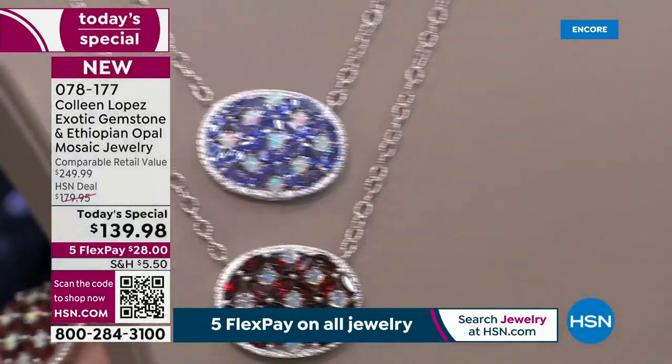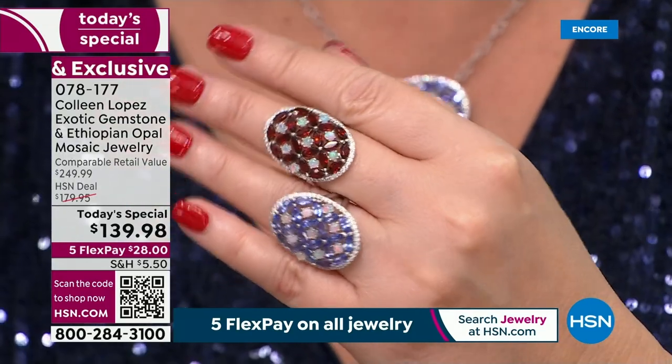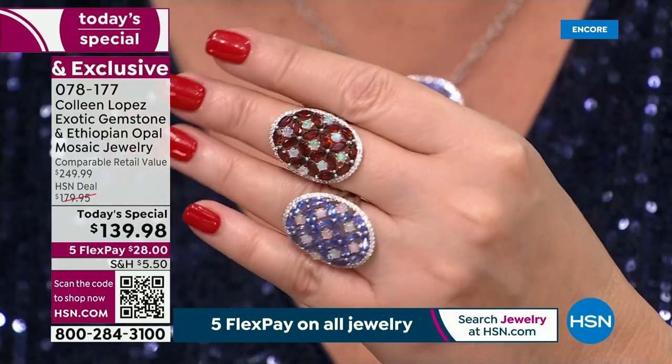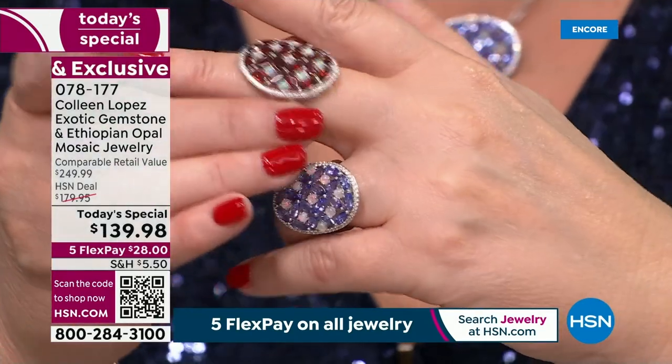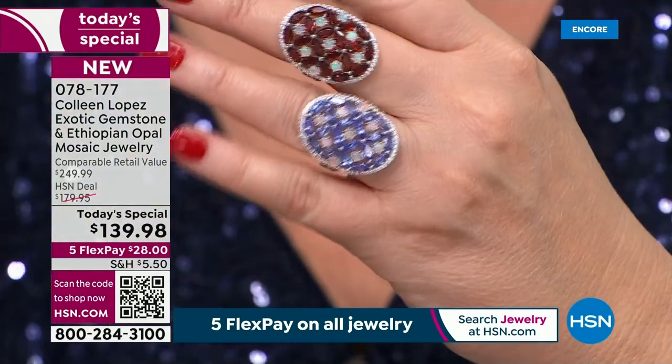There is the pendant, and we also have a matching ring — it's absolutely gorgeous. It's comfortable; it curves into your finger. So although it is a statement ring, it's not a little tiny ring, but it just feels so amazing on the finger. It's very flattering on the hand.